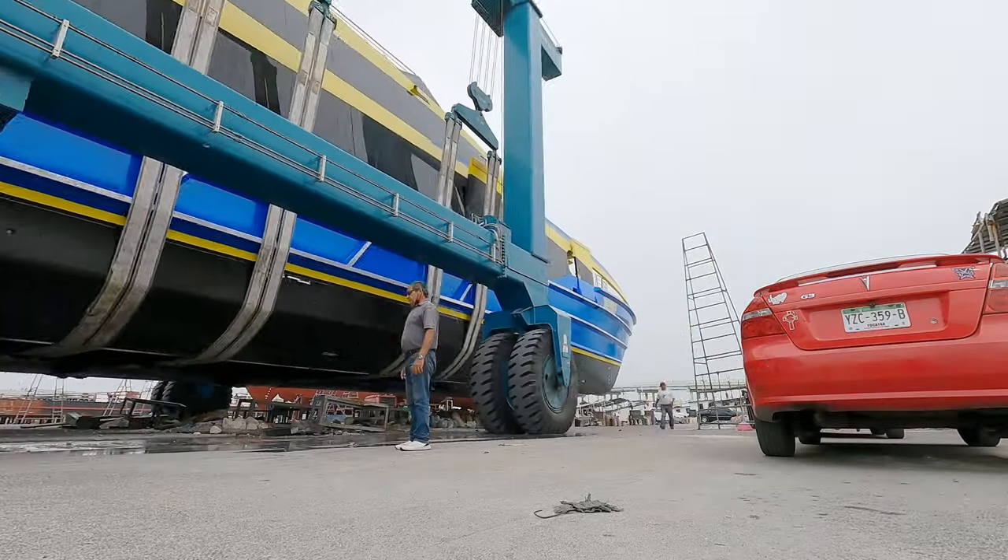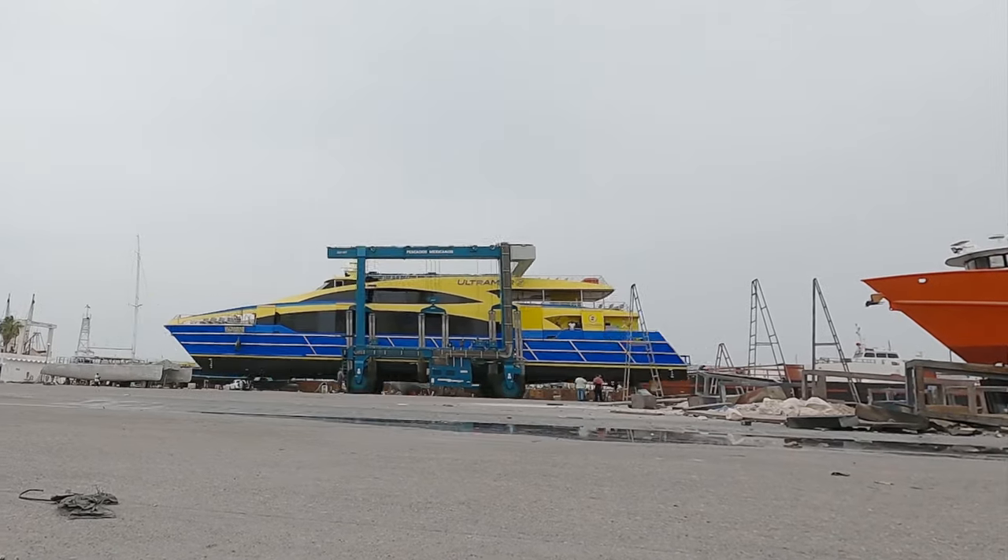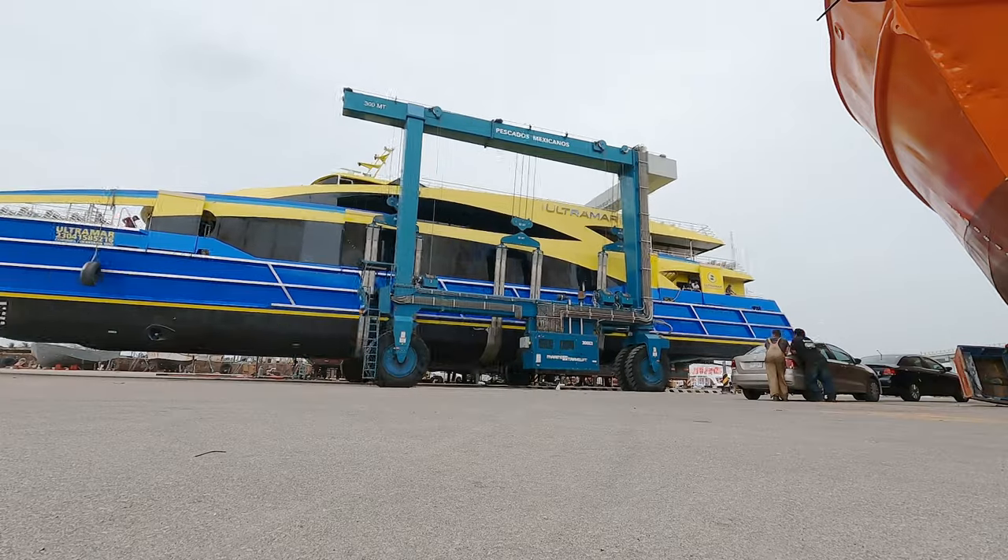This boatyard boasts the largest travel lift on this side of Mexico, so we've been seeing some very large vessels coming through, including the Riviera Maya's passenger ferries.